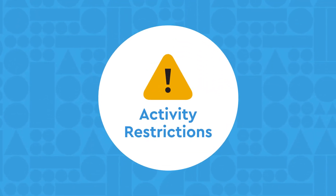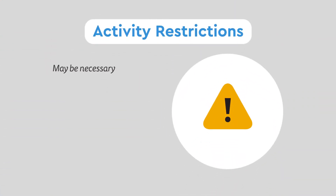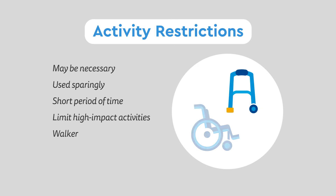Activity Restrictions: Limiting activity may be necessary in some cases, but is used sparingly and usually only for a short period of time. At first, we may try to limit high-impact activities such as running or jumping. In some cases, use of a walker or wheelchair may be necessary.